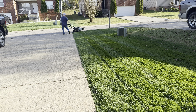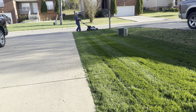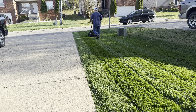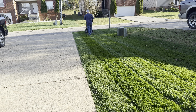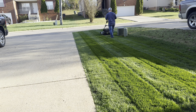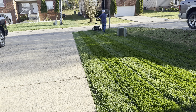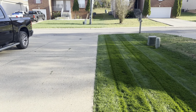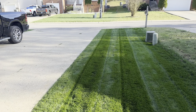Man, this looks really, really good. The sun's coming from the other side — it darkened up the stripes. That's GCI turf-type tall fescue. Super happy with the way that looks. Amazing.